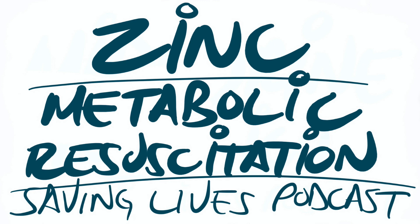This piqued my interest because, to be completely honest with you, when I was doing medical school, residency, fellowship — all of that — I didn't know much about zinc. And so therefore, let's take a deeper dive into zinc and how we could potentially use it for metabolic resuscitation.